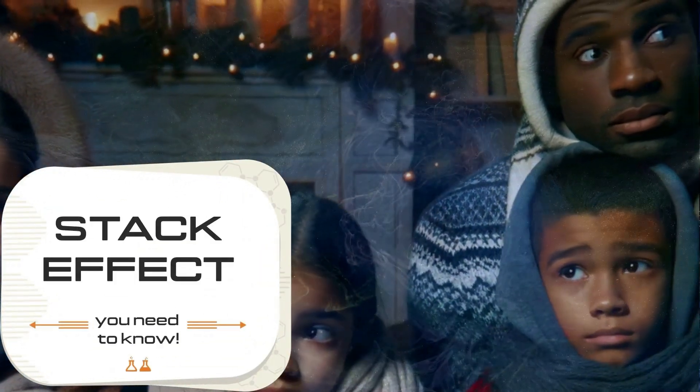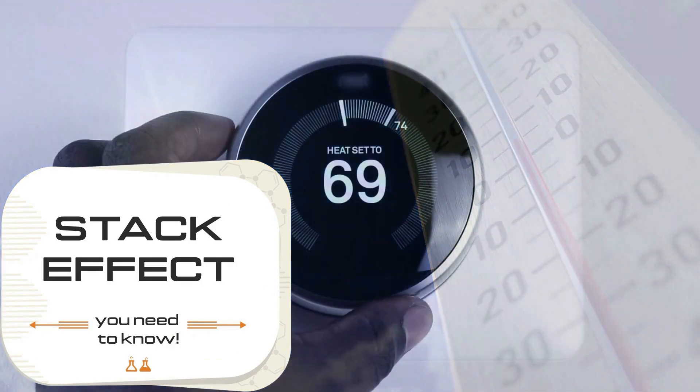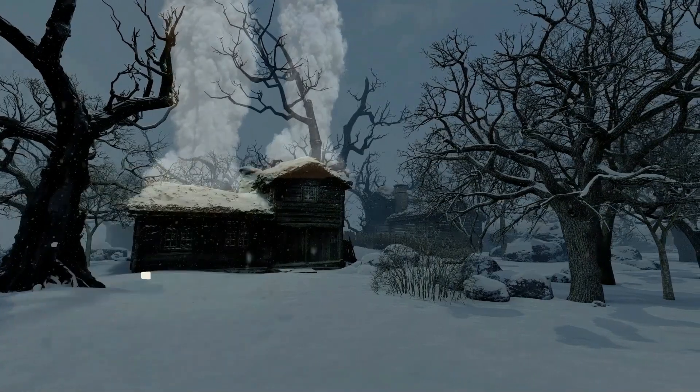If you're looking to make your home less drafty for winter, learn about this big secret about your house that nobody's told you. Not only will it cost you less than new windows, but it also solves a big comfort problem.